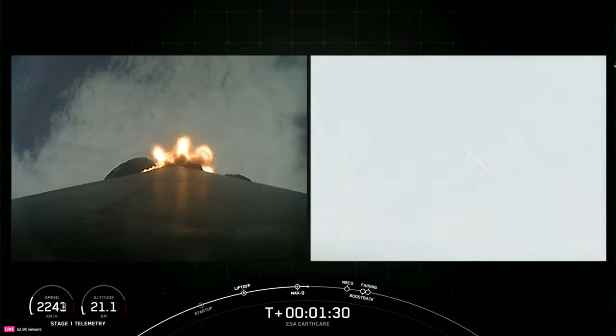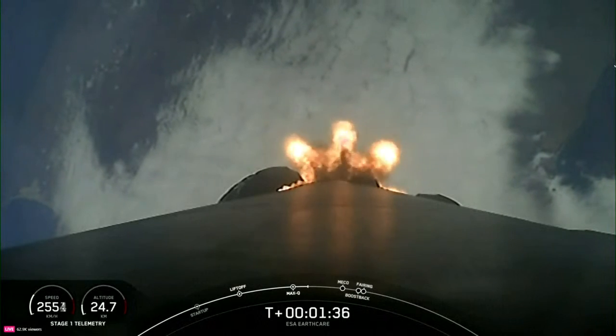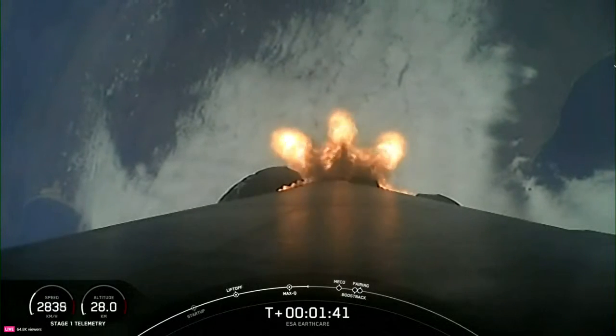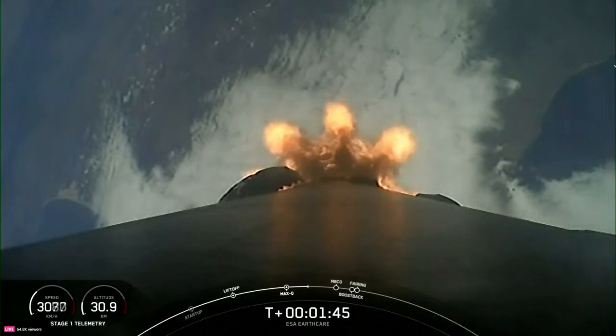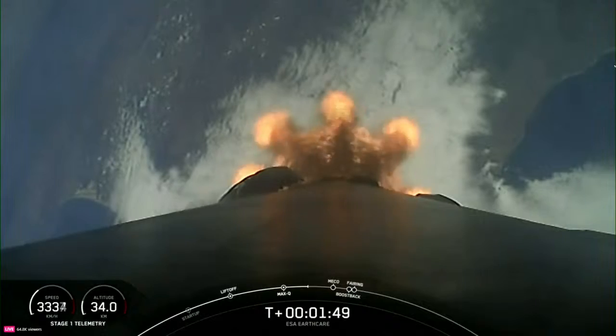As a reminder, the rocket typically needs to go 17,500 miles per hour horizontally in order to avoid being pulled back down to Earth and get into orbit. We've got six events coming up happening in rapid succession. This will start with Main Engine Cut-Off, or MECO, where we shut down all nine M1D engines on the first stage.